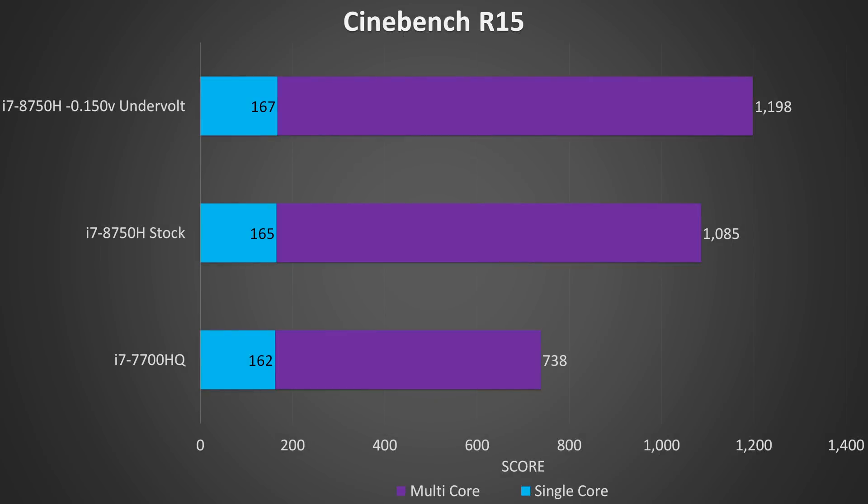To demonstrate how this translates into performance, I've got some Cinebench CPU benchmarks here, with the older 7th gen 7700HQ just there for comparison. We're able to improve the score by over 100 points by applying the CPU undervolt, and no real difference between either in terms of single core performance, as single core alone isn't enough to trigger power limit throttling.